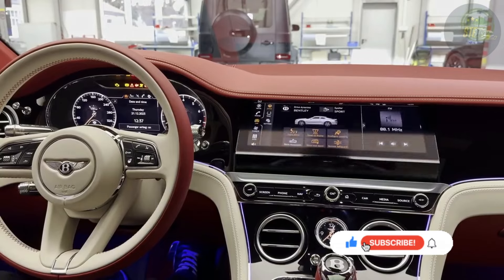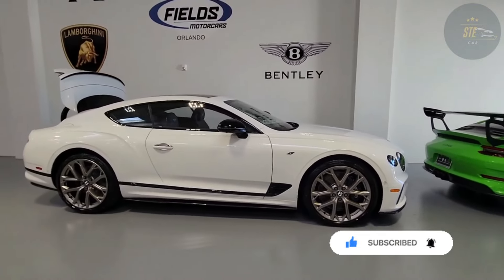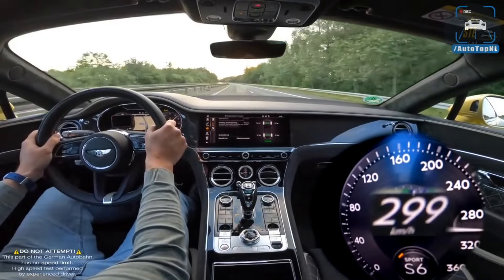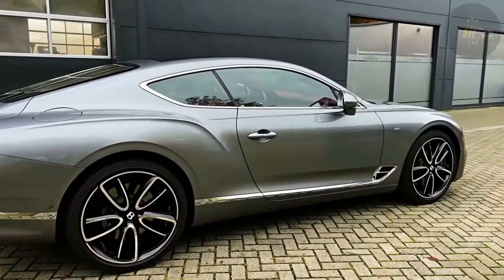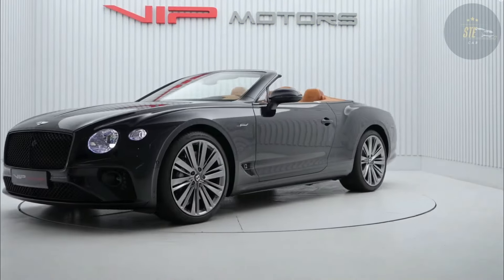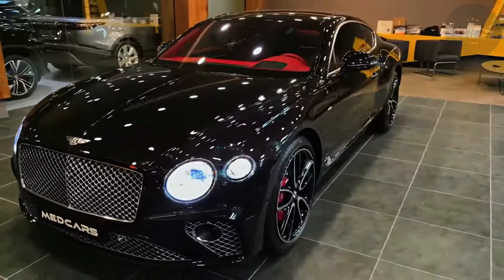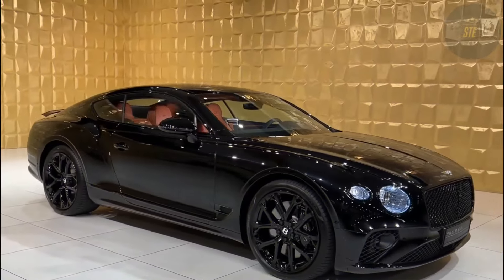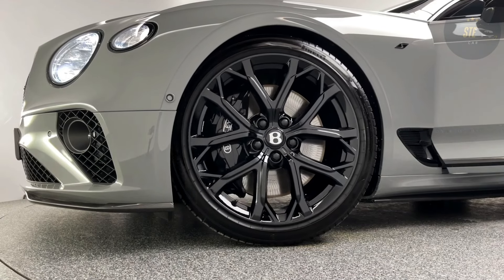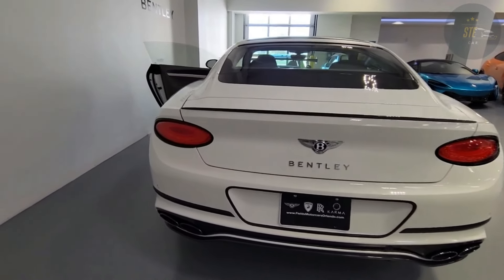Production of Bentley's renowned twin-turbocharged 6.0-liter W12 engine is set to conclude in April, with its last iteration featured in the limited edition Batur Coupe. It's speculated that its replacement will be a new V8-based plug-in hybrid powertrain, marrying Bentley's current twin-turbocharged 4.0-liter V8 with an electric motor integrated into the transmission. A similar system is already employed by Porsche, a Volkswagen Group subsidiary, in models like the Cayenne and Panamera, capable of generating up to 670 horsepower, not far from the W12's maximum 740 horsepower in the Batur.